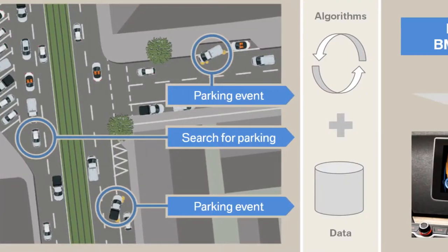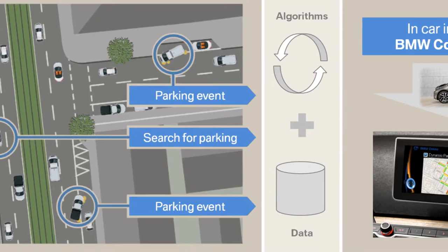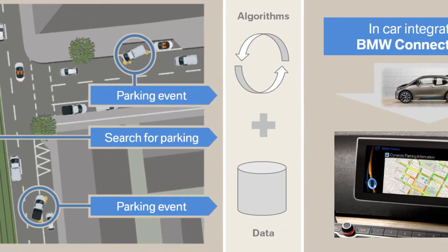How many times have you circled around looking for parking in urban areas? It's super stressful, especially for us Jersey drivers — and it's one of the many reasons why I'm usually late. The time-consuming search stops now, thanks to BMW's new Dynamic Parking Prediction System.